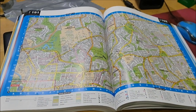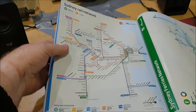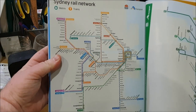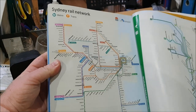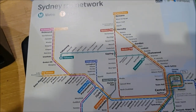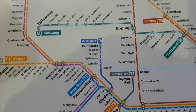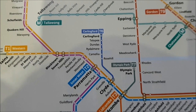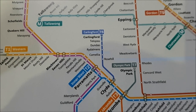I've noticed something right at the back here. I can't believe that the Sydney rail network map from April 2019 is still featured in the 2023 Sydney Street Directory. According to this map, the Carlingford Line is still in existence, even though the Carlingford Line closed down in January 2020 — over three years ago now.